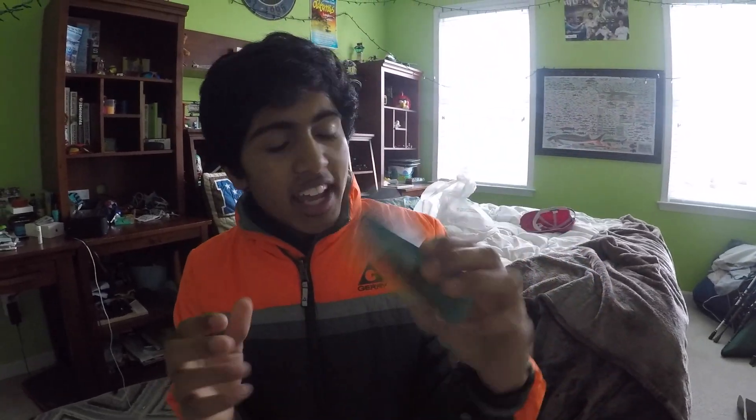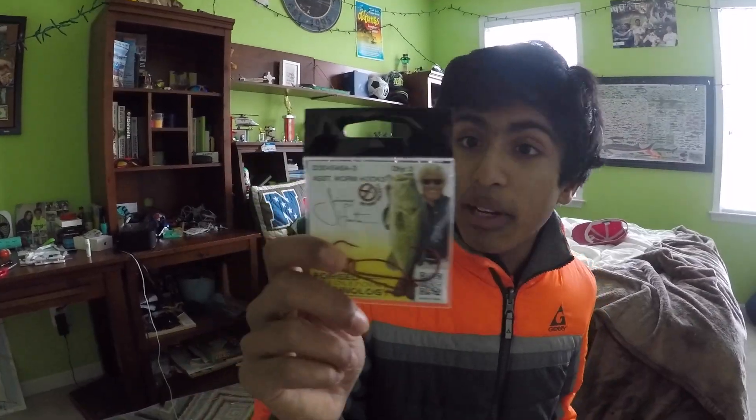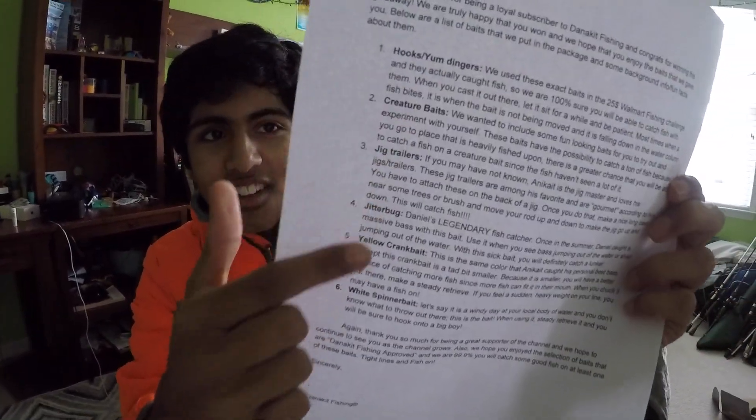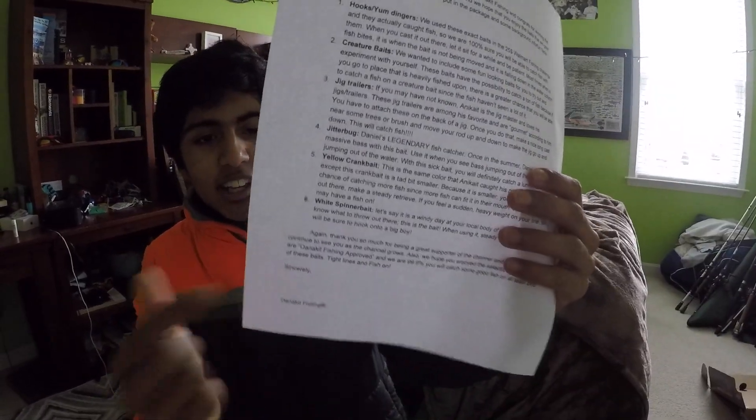This is the yellow crankbait, the same color as when I caught my PB largemouth — it was about three and a third pounds. The cool part about this one is that it's better quality than the one I used; mine was like only 50 cents and smaller, so he'll be able to catch more fish on it. The picture will be up on screen of that big bass. These are worm hooks, never been used before.